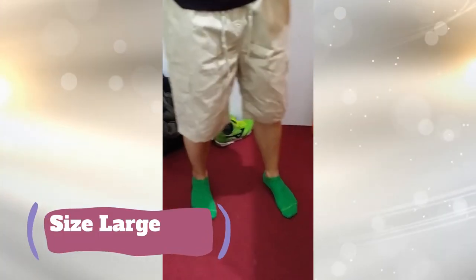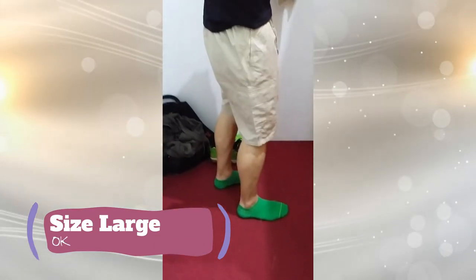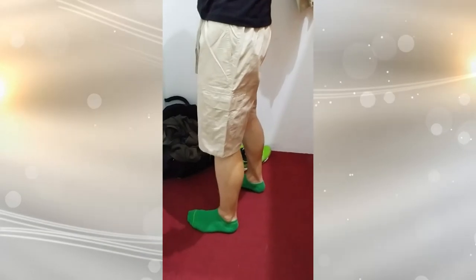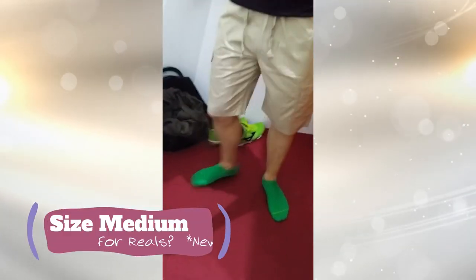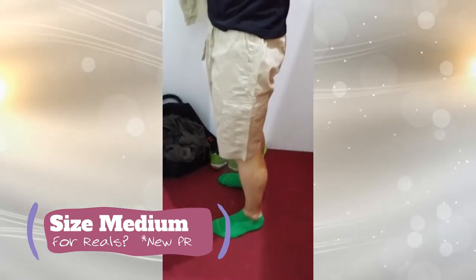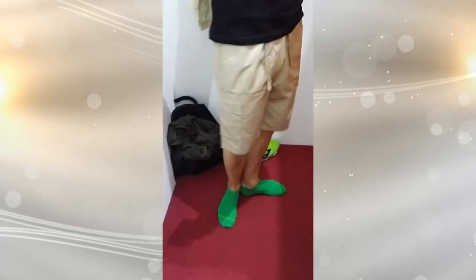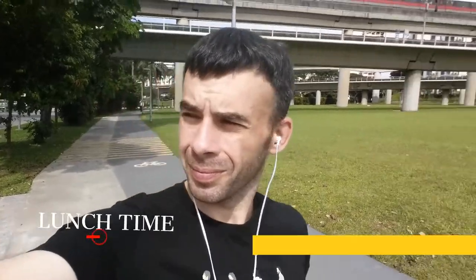After celery juice, I take myself shopping for some new shorts. Start off with some large, then I'm like, you know what, let's try on some mediums. Would you believe they fit? Not even tight. What in the world? I walked out of the store with some mediums on. That's crazy.